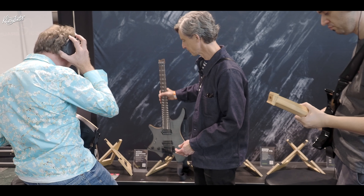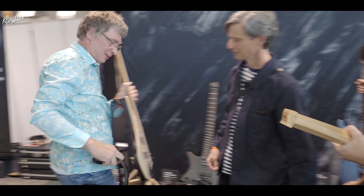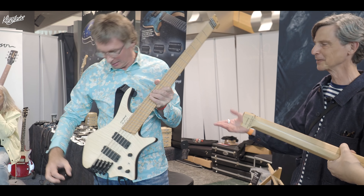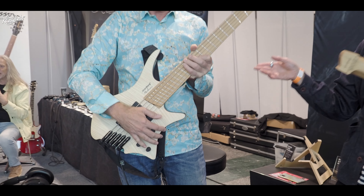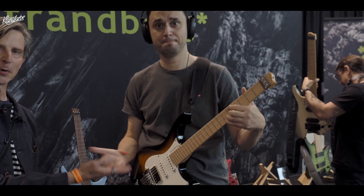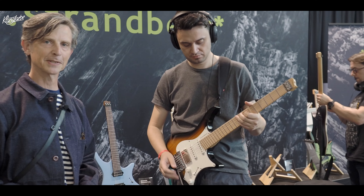Our lefty player can represent the Boden Standard Bass. We have it here to show in a five-string, and there is a four-string version coming out very soon. And here is the Boden Classic NX in the deluxe vintage burst finish.